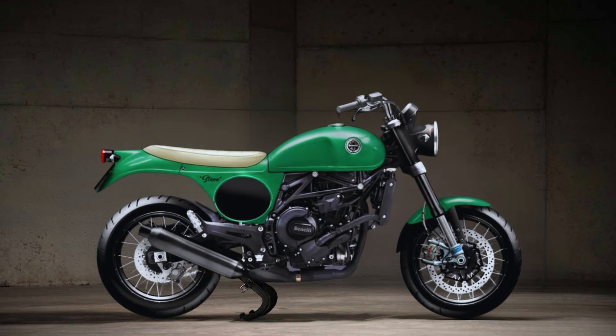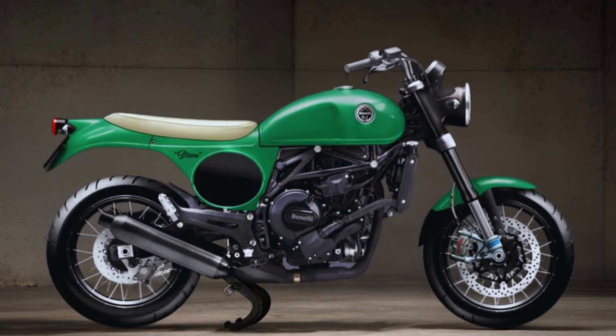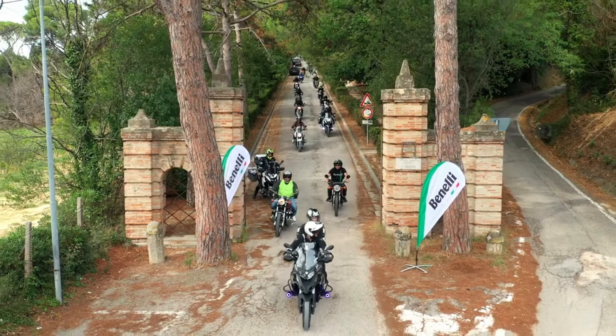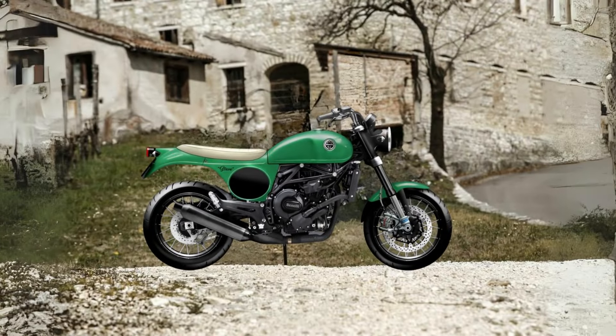Powered by a 754cc forward-facing twin-cylinder engine, it makes 76 hp available at 8,500 rpm and a maximum torque of 67 Newton-meters at 6,500 rpm, set in a tubular trellis frame with steel plates.